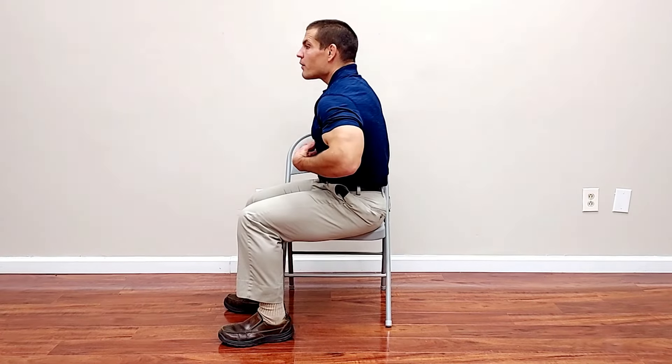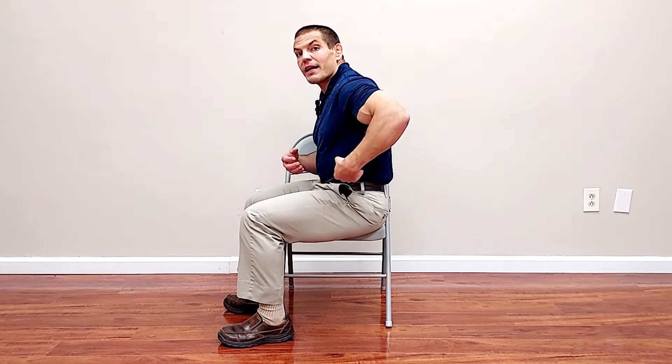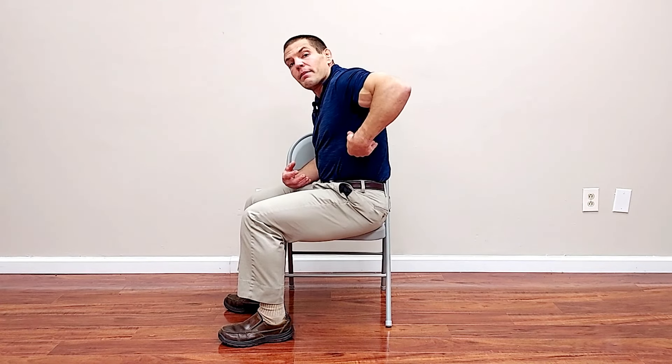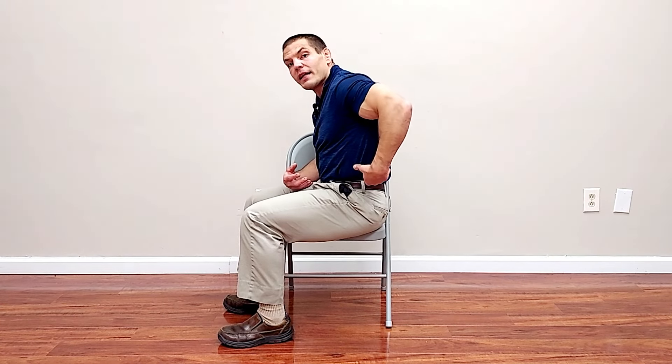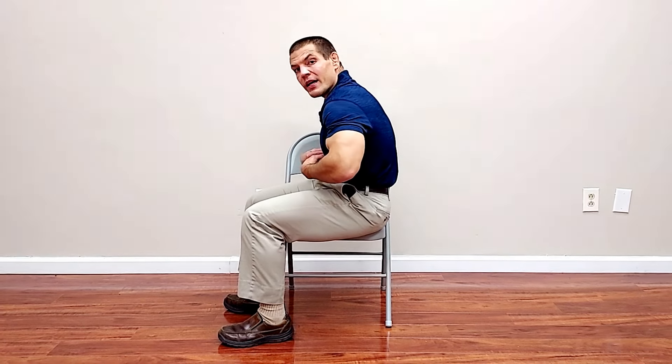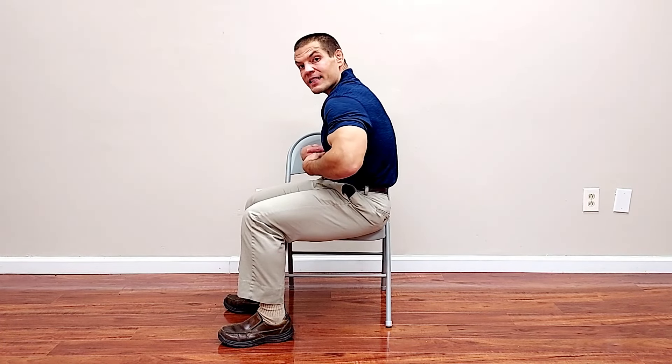Before we get started, it is helpful to understand what causes mid-back pain in the first place. Your middle back normally should have a little bit of a forward rounding or kyphosis curve, but the lower part of your thoracic spine — the area between the bottom of your shoulder blades and the bottom of your rib cage — is often subject to excessive rounding and stiffness.